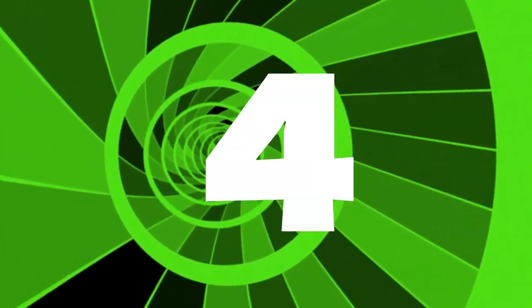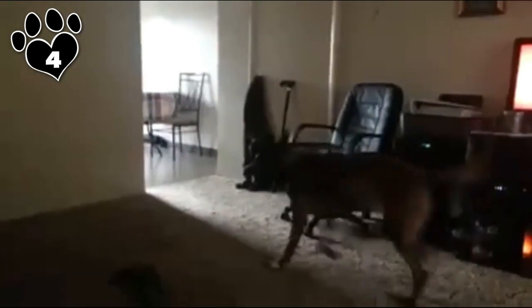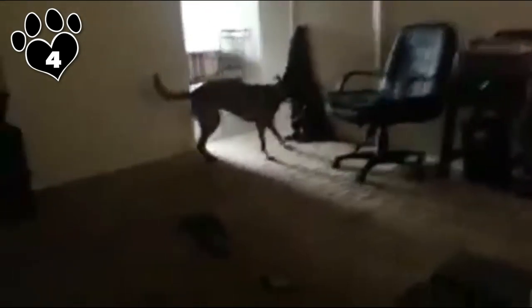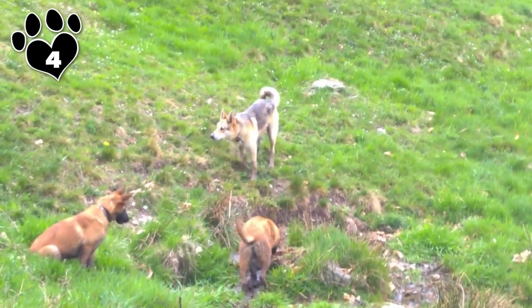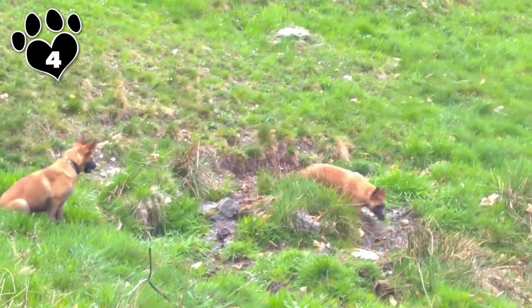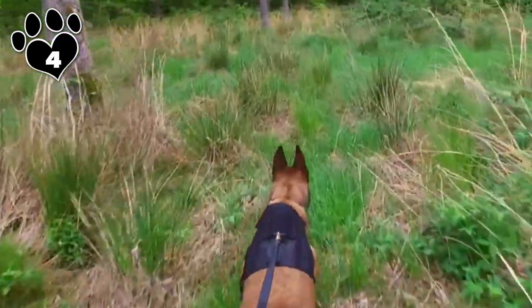4. The Belgian Malinois sheds heavily twice a year and sheds lightly throughout the rest of the year. The coat needs to be brushed at least 2 to 3 times a week with a firm bristle brush to maintain a healthy looking coat. He should be bathed only when absolutely necessary and must be dried properly after each bath. His eyes and ears need to be cleaned regularly.